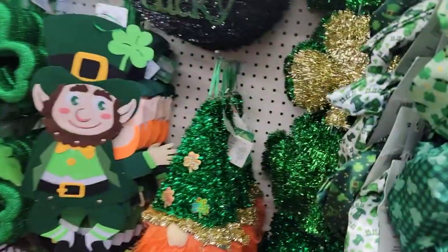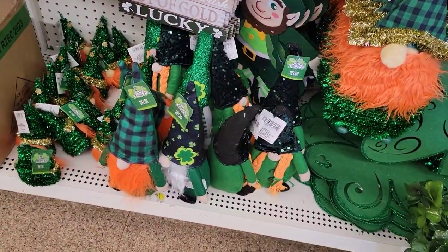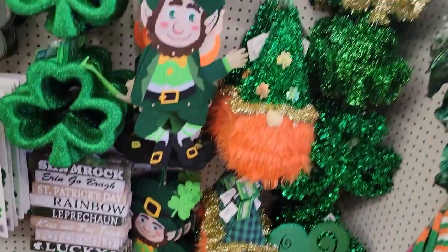They finally did get the gnomes — the St. Paddy's gnomes here. But I still haven't seen the sitting ones yet anywhere in my area.